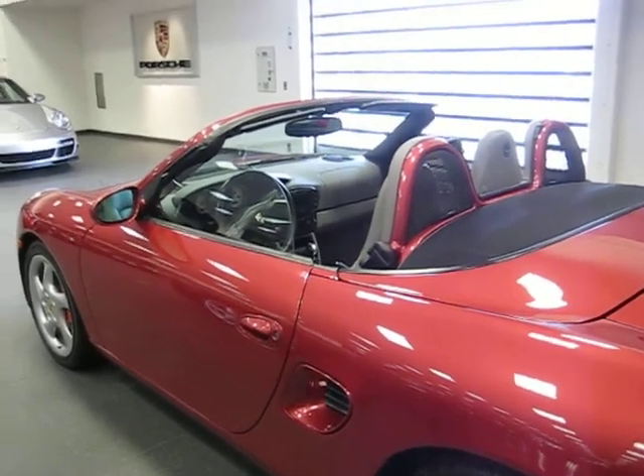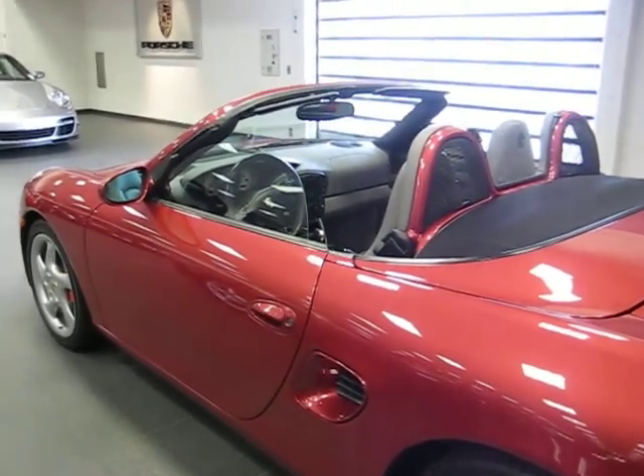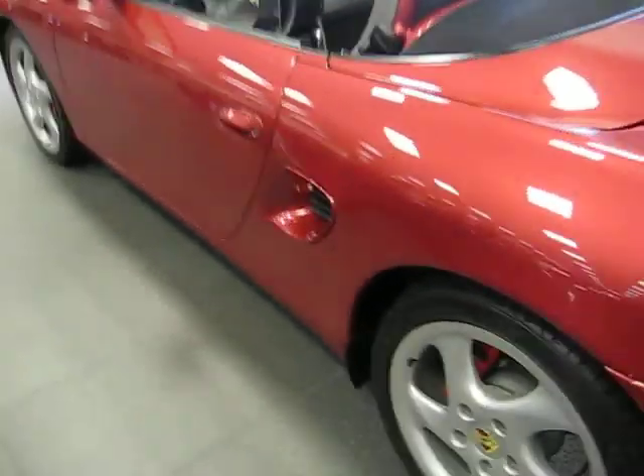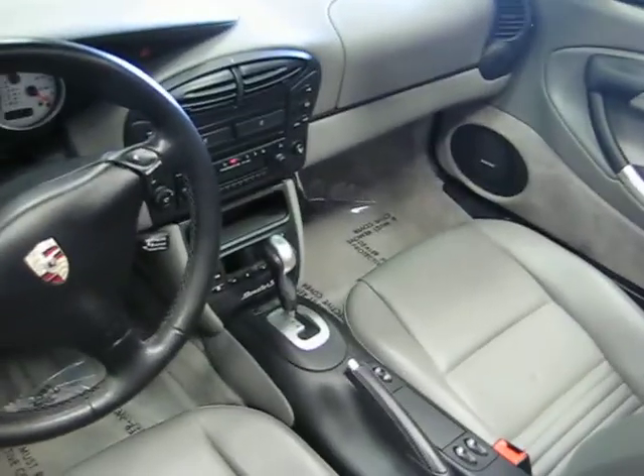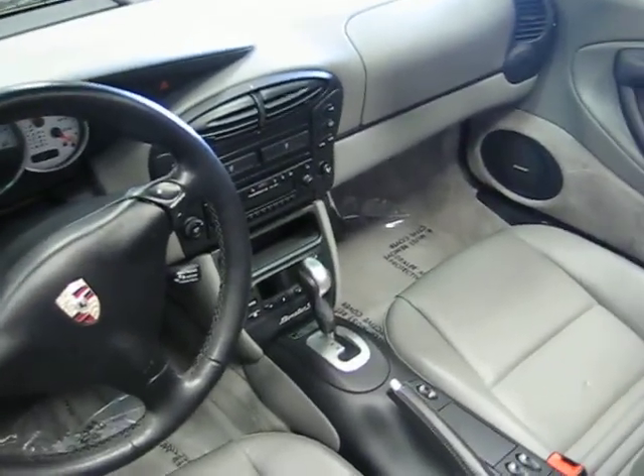Thank you very much. Oh yes, one other thing — it is an automatic transmission, a Tiptronic as we call it.